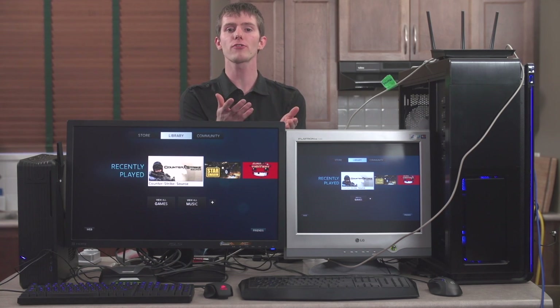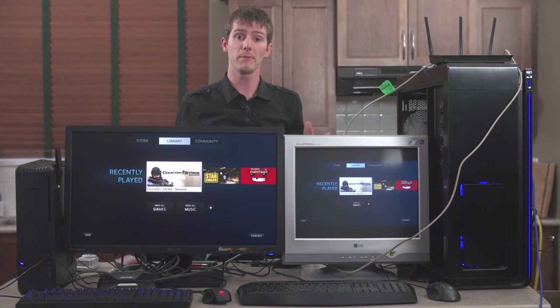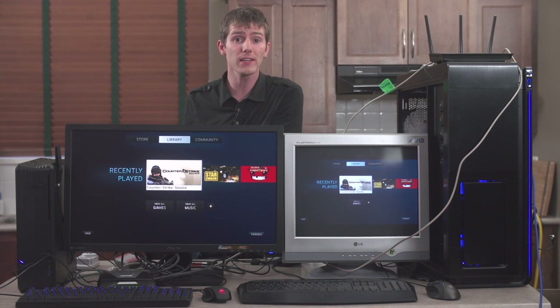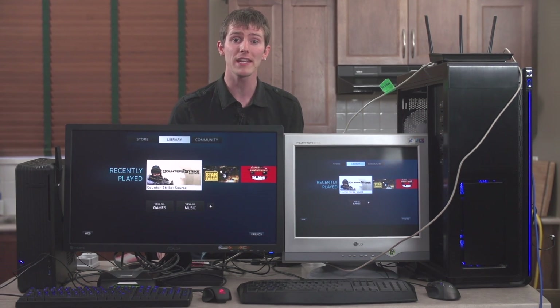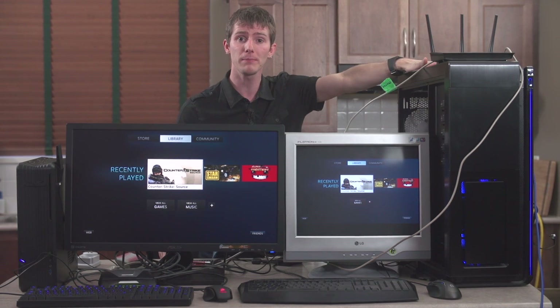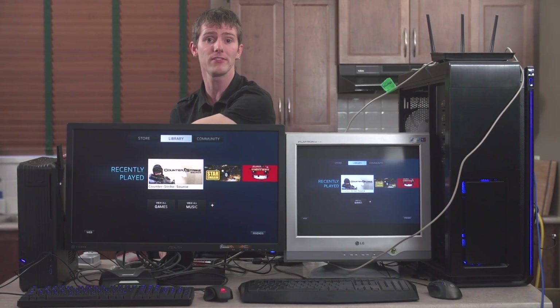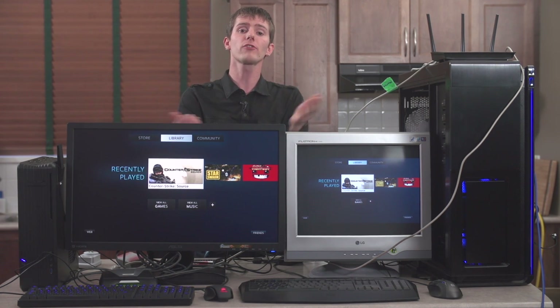Local game streaming, by contrast, uses only your own networking equipment, which can be as cheap or as fancy as you want, does not require a subscription since your games belong to you already, and does not use your internet connection because both the game-serving PC and the client PC or device are within your own network.